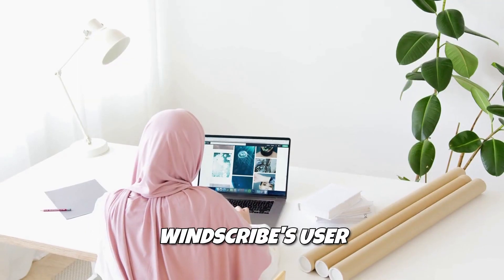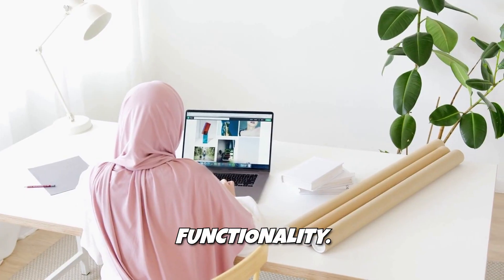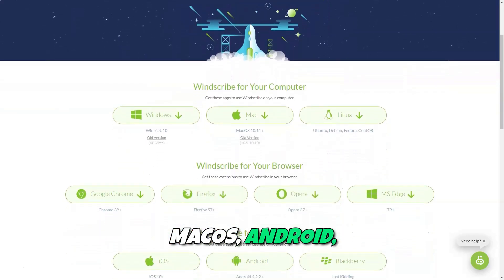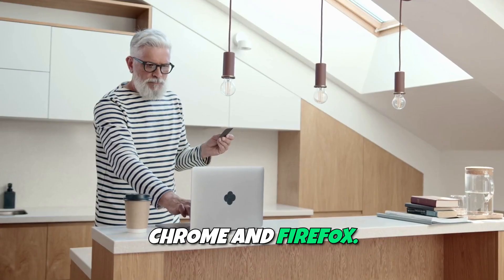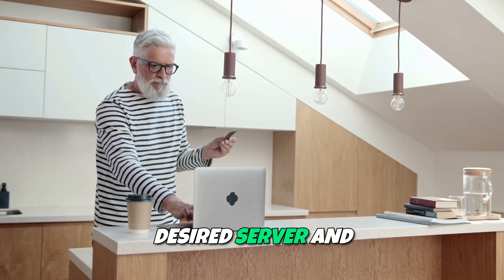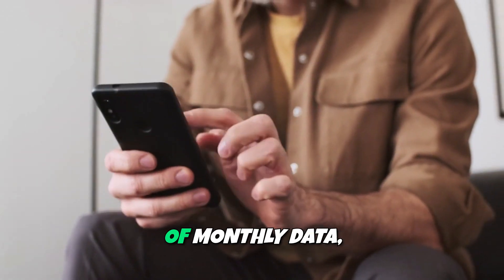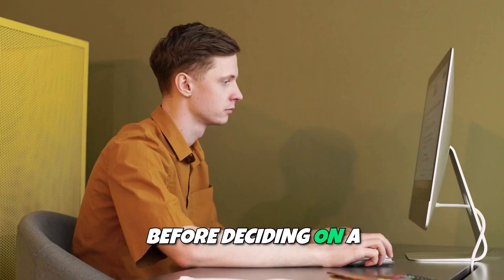User Experience. Windscribe's user interface is designed for both simplicity and functionality. The app is available on various platforms, including Windows, macOS, Android, iOS, and browser extensions for Chrome and Firefox. With an easy setup process, you can quickly connect to your desired server and start browsing securely. Windscribe also offers a free plan that provides users with up to 10GB of monthly data, allowing them to explore the service before deciding on a paid subscription.